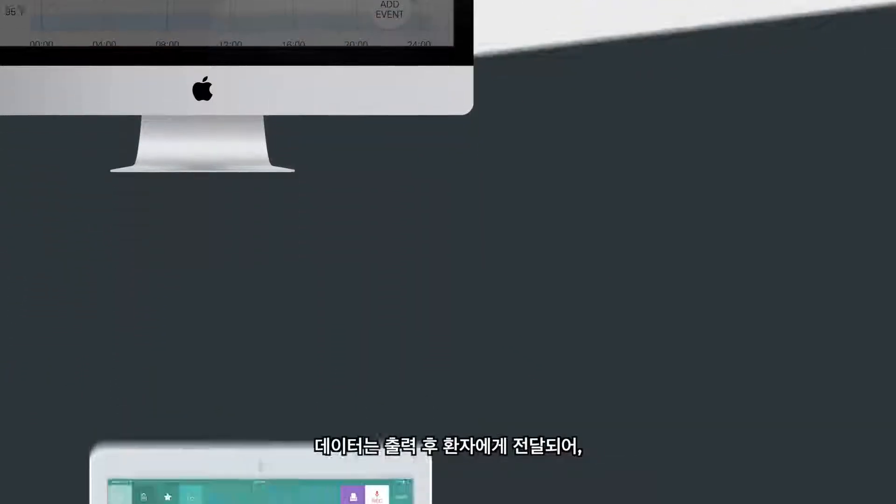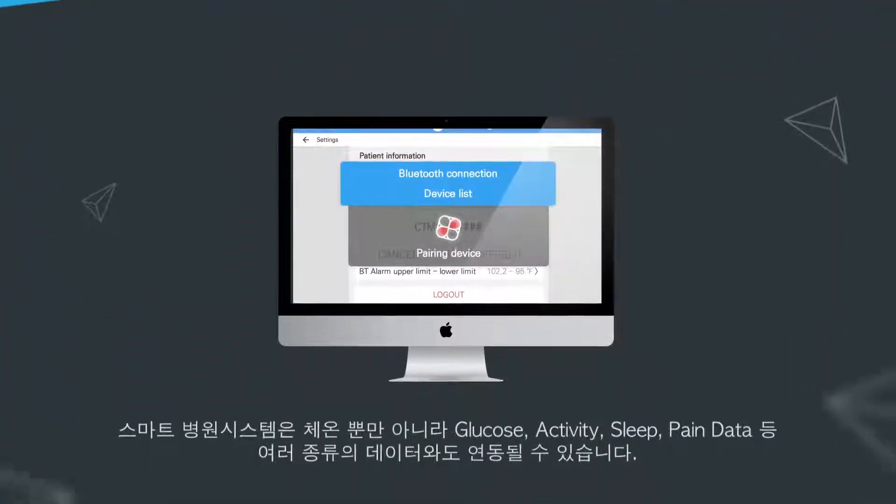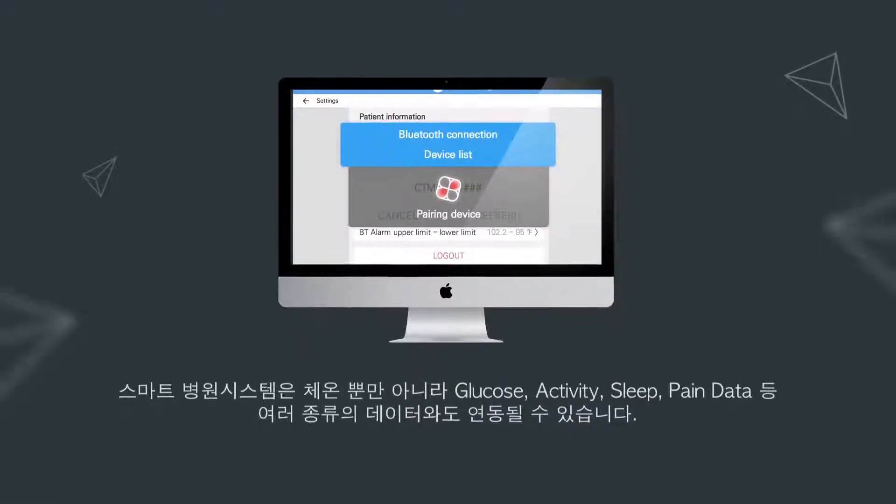The data is immediately released to patients to keep them informed and to help you remember. The Smart Hospital System not only records body temperature, but also glucose levels, activity, sleep, and pain.